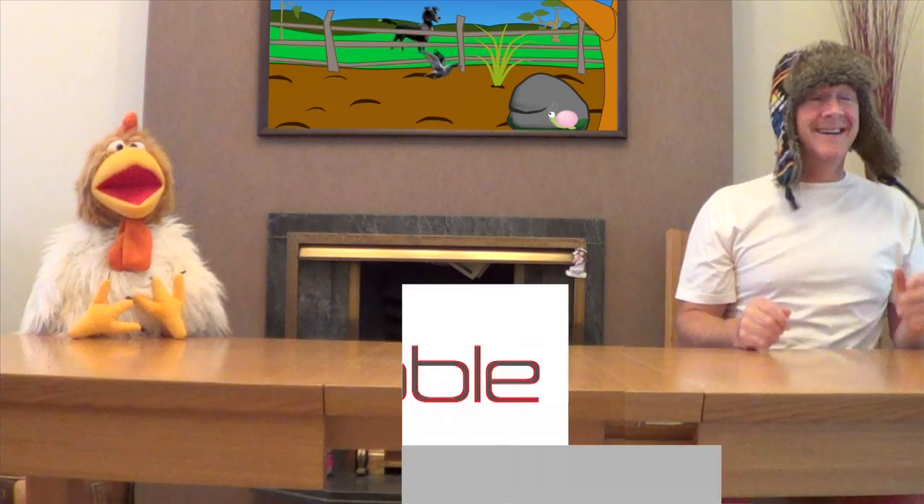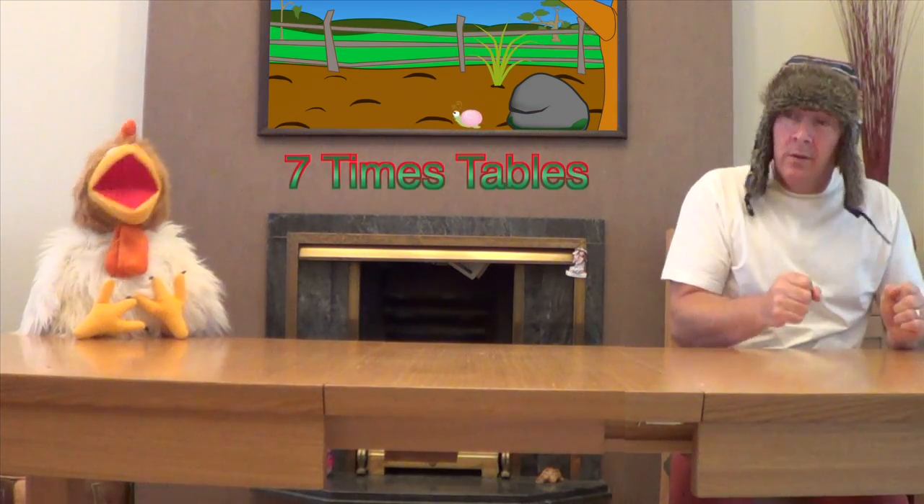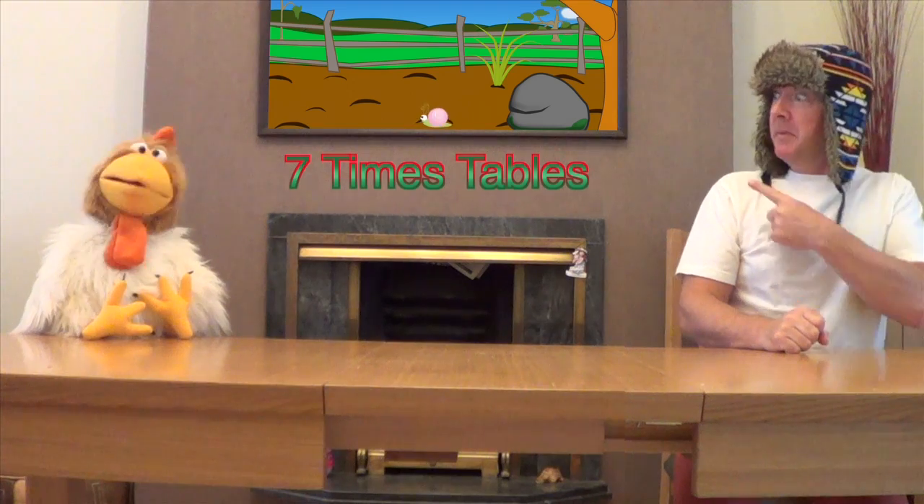Jingle Jaff, can we learn our seven times tables today? Ok, Professor Giggle. But I want to do it in there. What, in the picture? Yes, Jingle Jaff, in the picture. Ok then, here we go.